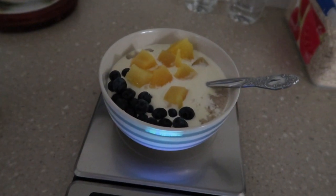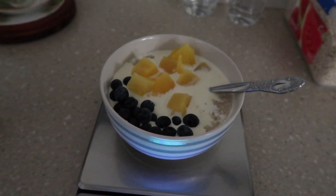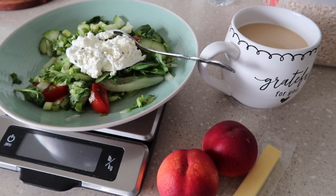Breakfast this morning is rolled oats, pineapple, Greek yogurt, blueberries and a little bit of half and half. It's time for my break.